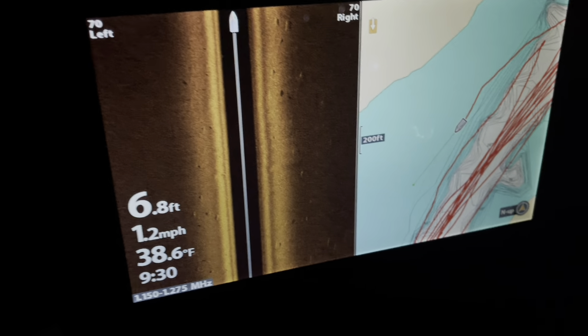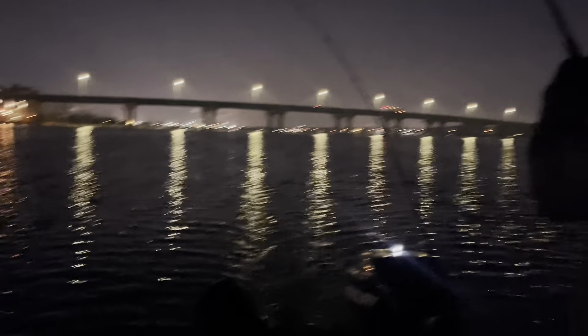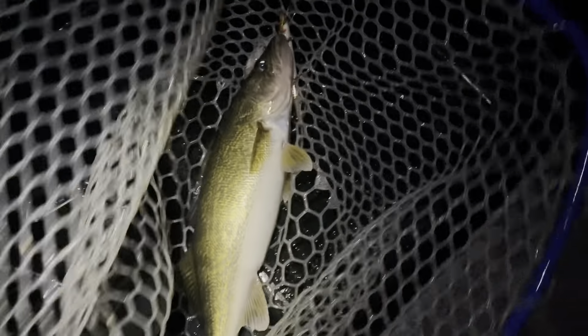We'll squeeze through the bridge here and keep going up river. We're hooked up with another one, trolling through seven feet of water — look at all them walleyes stacked on side imaging. We're just up past the bridge going 1.2, just like before. I was going 1.4, slowed down to 1.2, made a couple little turns, lost one, and now we got another one on. Another one coming to the net. Another nice fish — average size, 20 to 21 inches.